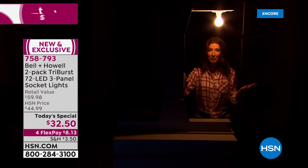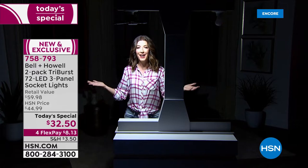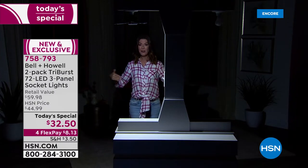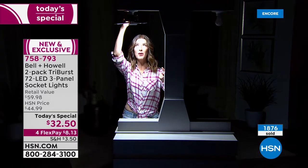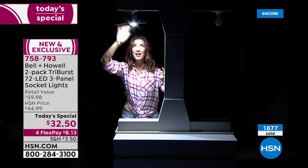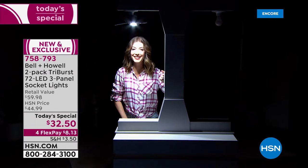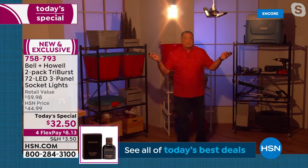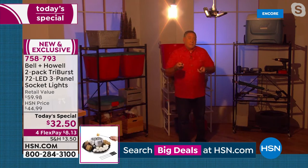With the Tri-Burst turned on, the demonstrator is clearly visible with all shirt colors and stripes visible even while walking away. Because you can angle the panels, you can see jeans, furniture, and people several steps back. Rotating the panels lets you aim light farther back or farther down, turning any traditional light socket into a brilliant burst of light — like a floodlight for your home.